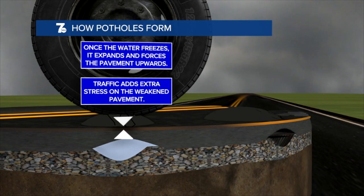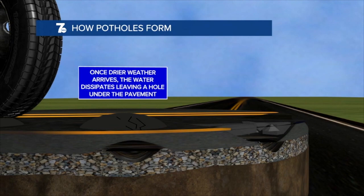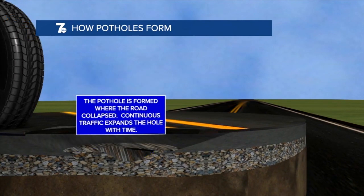Once drier weather arrives and that water beneath the road dissipates, a hole is left behind under the pavement. As vehicles drive over that weakened pavement, the weight of those vehicles causes the road surface to collapse into the hole. And voila, the pothole is formed where the road collapsed and then only gets worse with time due to traffic.